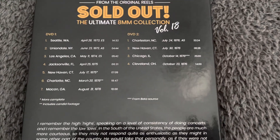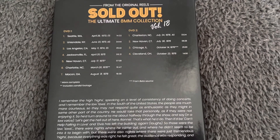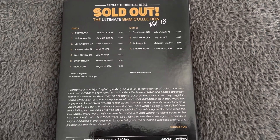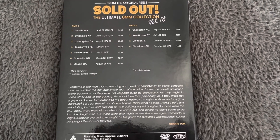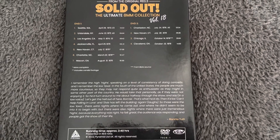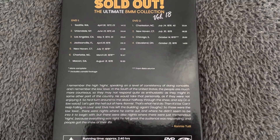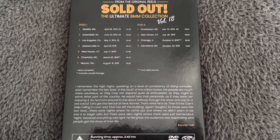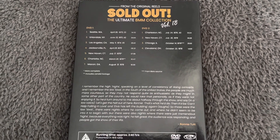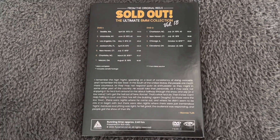Moving on to DVD 2, the highlight for me is probably the Chicago show on the 14th of October. Whereas that footage has been around for quite a while, it is definitely by far the best quality I've ever seen of that show — some great close-ups of Elvis. And the New Haven clip as well has some great close-up shots of Elvis. So it's a really, really good set overall — Volume 18.